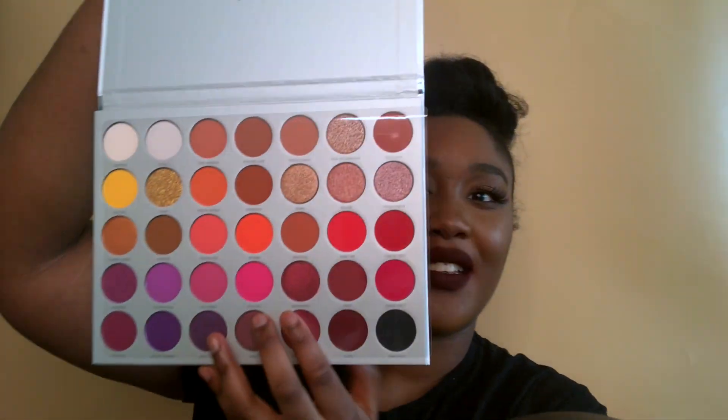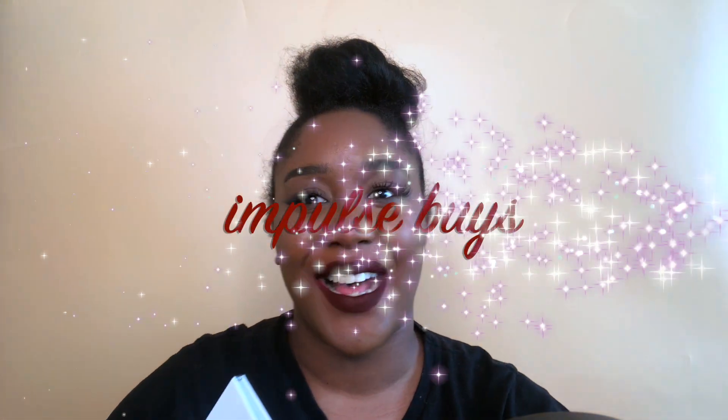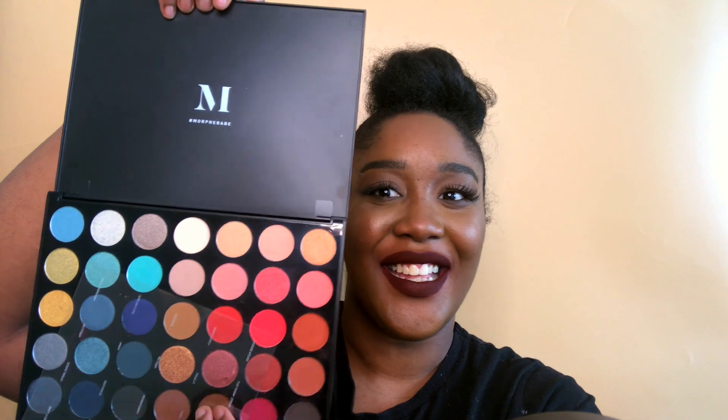Next item — I bought the Jaclyn Hill Volume 2 palette, which I'm sure you guys all know. Morphe was having a sale and the 35O palette was down from the usual 23 pounds to 14, so I got it. I bought it alongside the Jaclyn Hill palette, so that's how I ended up getting it — otherwise I never would have bought the Jaclyn Hill one. If you want me to try it out, let me know down below.